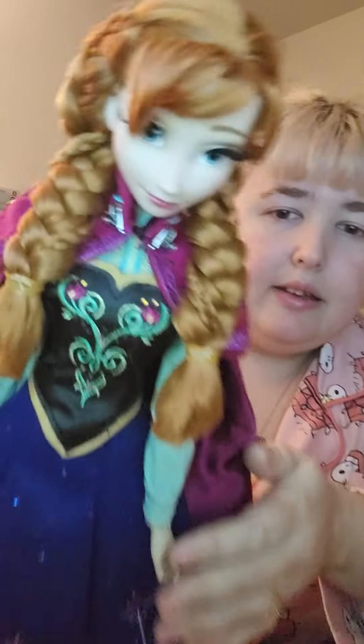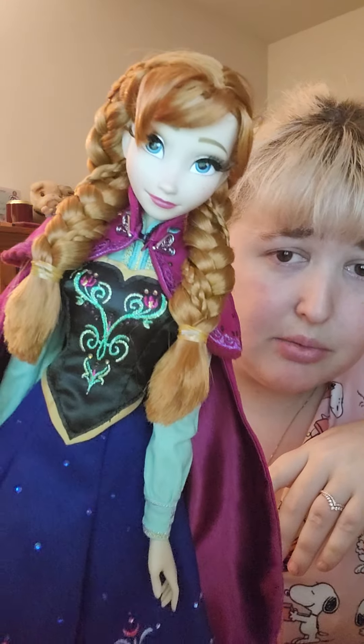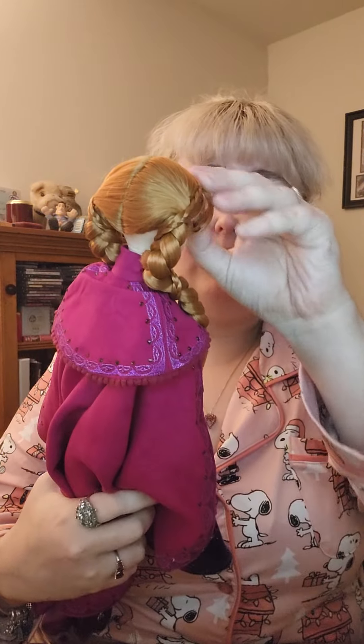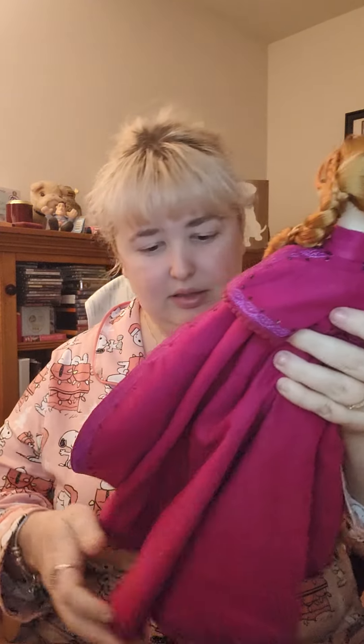Look at the detail on her face — her little freckles. In this light she looks so cute. She is just adorable — I love her.